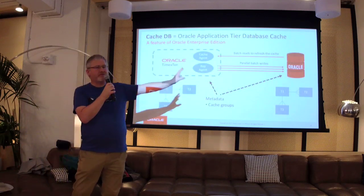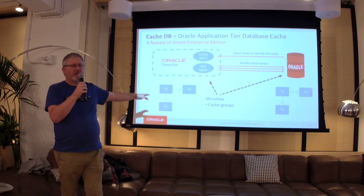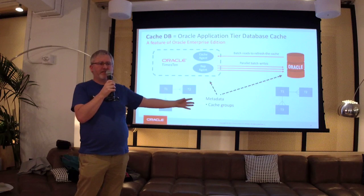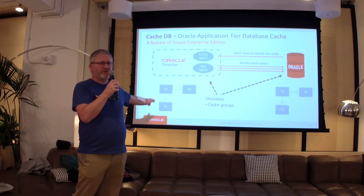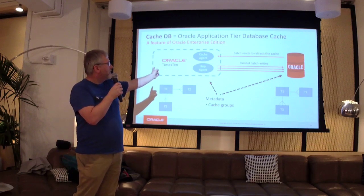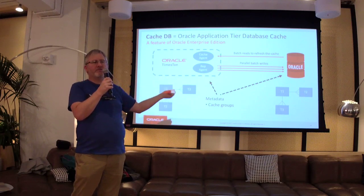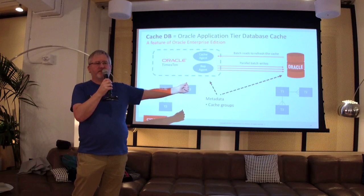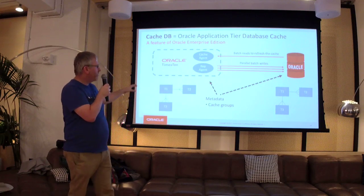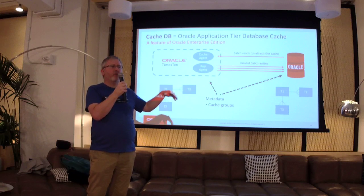Fundamentally, you've got some data model in Oracle that's represented in TimesTen. You're not caching all tables, just a subset, but you've got the same table names, the same schema names, and the same relationships. You can have different indexes on TimesTen than on Oracle. Changes — inserts, updates, and deletes — we poll and get a batch. You can poll as frequently as every 100 milliseconds. For writes, we do it in parallel and you still go into Oracle. We declaratively say which tables, which columns, which rows, and how we refresh.